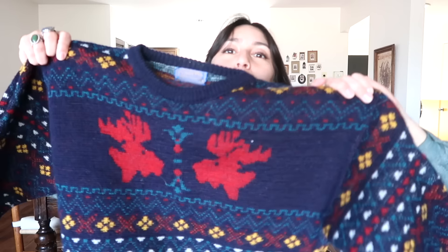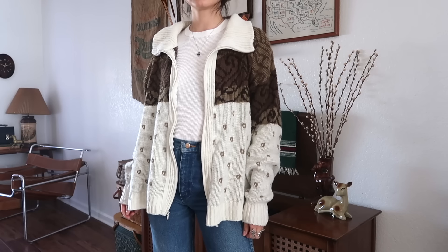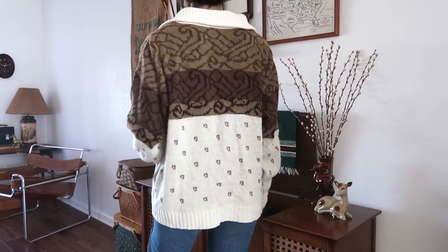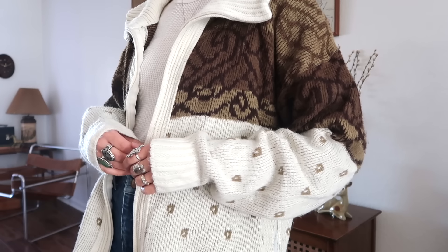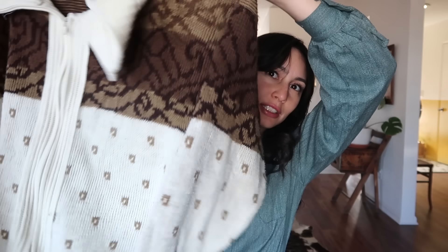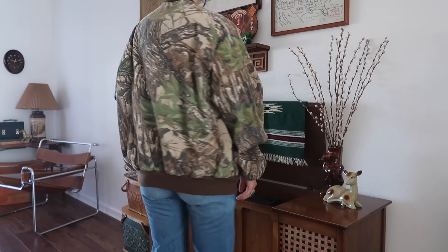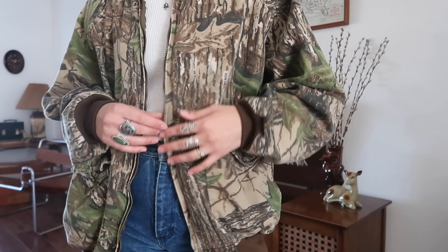Then I found this 70s cardigan sweater — it reminds me of your grandpa, which I kind of liked. It's by Clipper Mist Knitwear of Distinction, London Corporation. Now I'm excited to show a jacket. I found this camo zip-up jacket by Realtree — it's vintage Realtree because it is by Dax back as the brand.